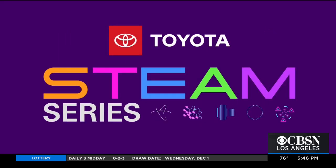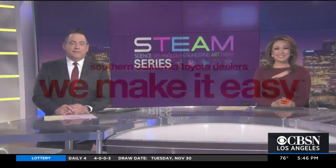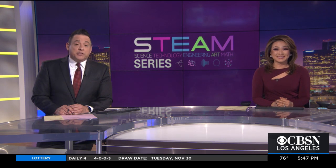Steam Series, championed by your Southern California Toyota Dealers. It's time for this week's Steam Series, and tonight's focus: engineering. CBS 2's Chris Homstrom shows us how gingerbread creations could help build real-world problem-solving skills.